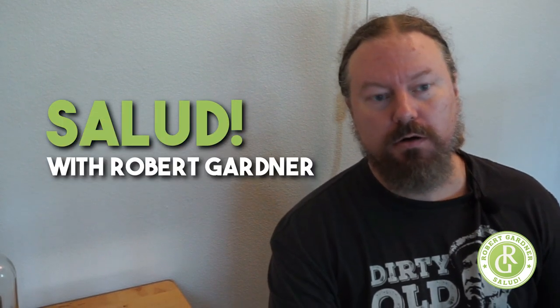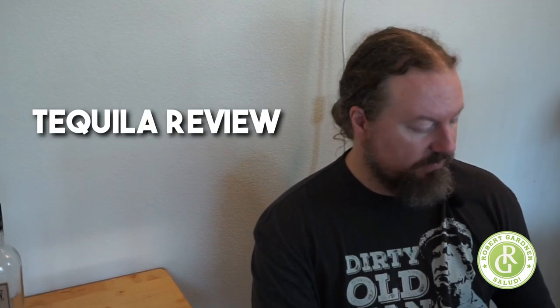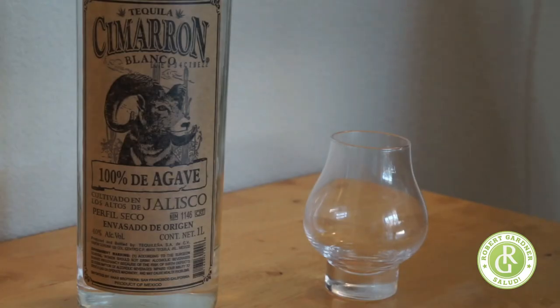All right, we are back with Salud and Robert Garger. We're going to do a tequila review of Cimarron.